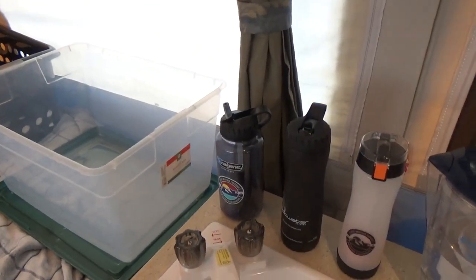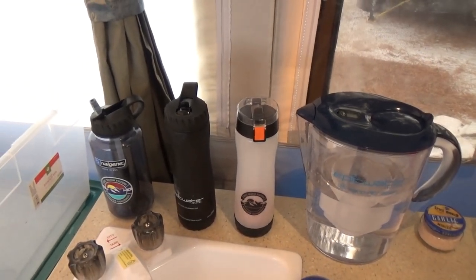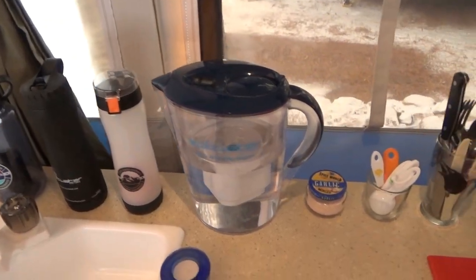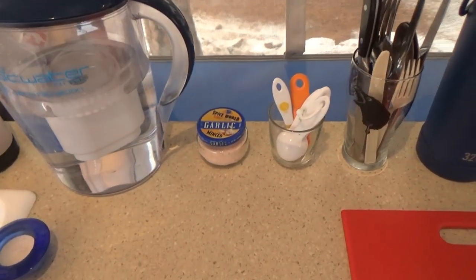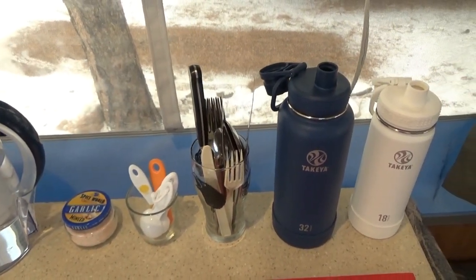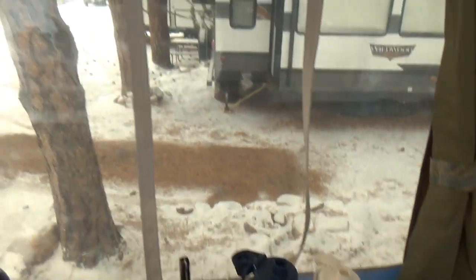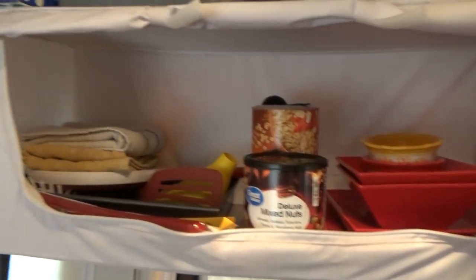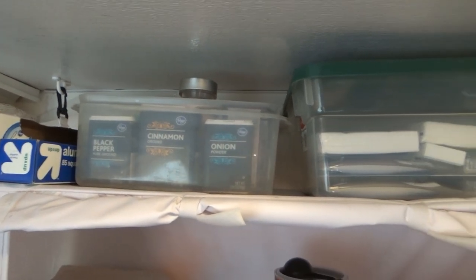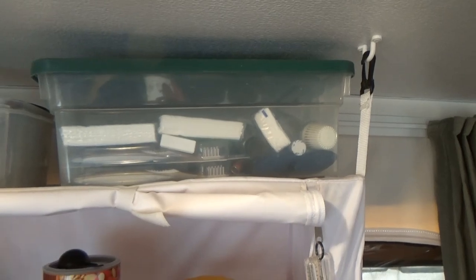Moving over here, I'm staying hydrated with clean drinking water thanks to Epic Water Filters. I drink a lot of salt water — so that's actually some pink sea salt. Got a couple of forks, a couple of knives, a couple of spoons. Water bottles for on the go. And up here I've got my spices: black pepper, cinnamon, and onion powder. And some extra stuff for the bathroom, toothbrushes.